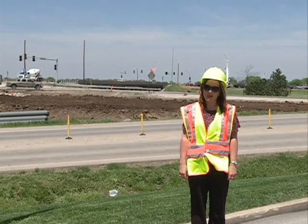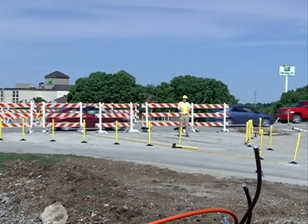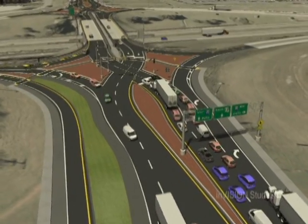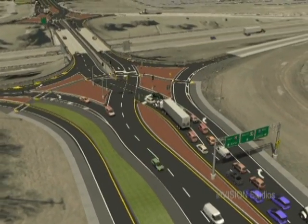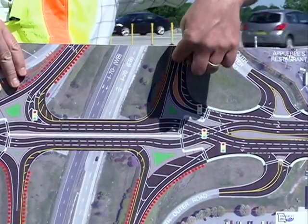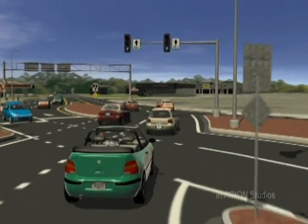I think Missouri is leading the way. It's proven to be an innovative and effective design. What it does is it allows for traffic to diverge, or cross over into the opposite lanes of traffic, and that traffic moving through the interchange then has a free movement to make those left turns.